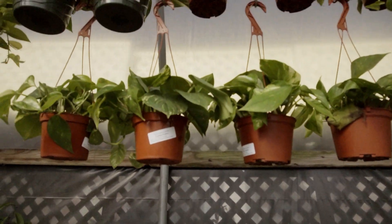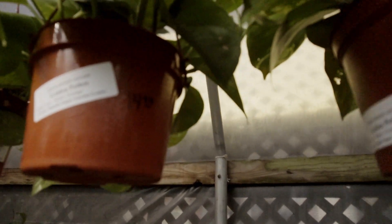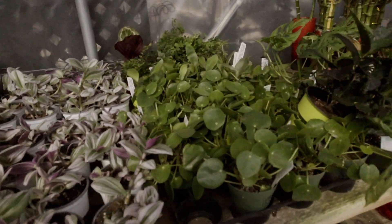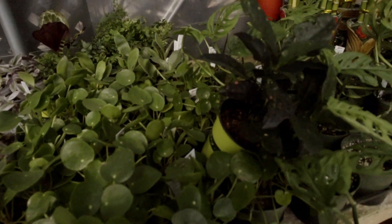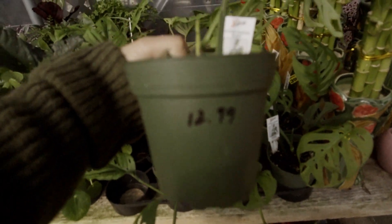We got some possums. How much are these? $15 for some possums. These are cute — $12. They got some Swiss cheese plants, and these are $13, $12.99.